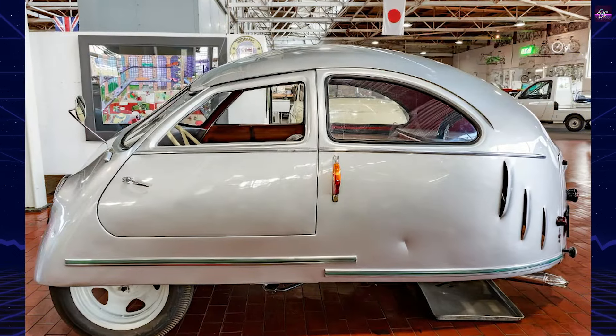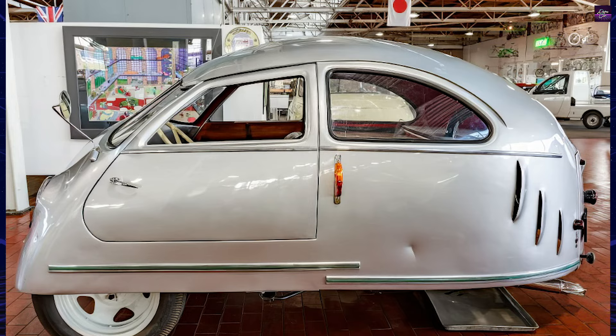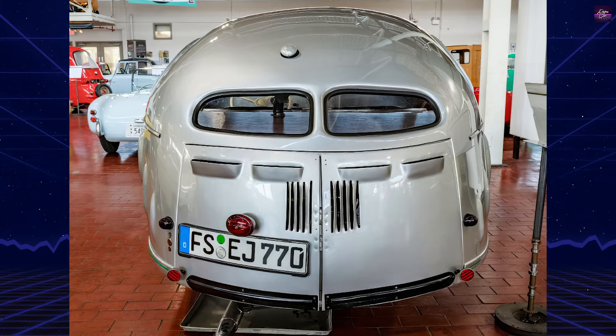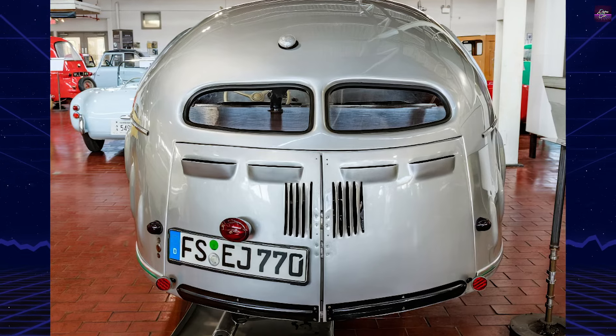The 1951 Hoffman is a three-wheeled vehicle which, due to its diminutive engine and slow speed, was classified as a motorbike. This tax-free classification, which required no license to operate, was a significant advantage in post-war Germany.